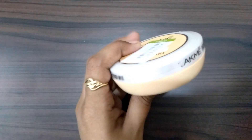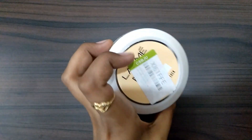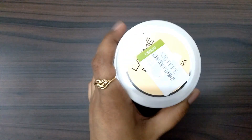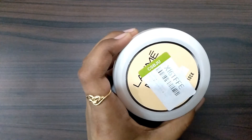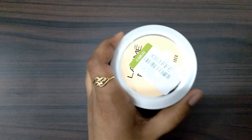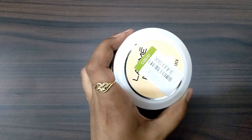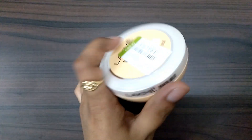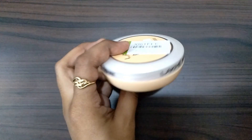This is blended with peach and milk — it's called peach and milk extract — which is deeply nourishing. This is a non-greasy formula, so it doesn't feel oily on the face. And you can see this is a jar container type packaging.